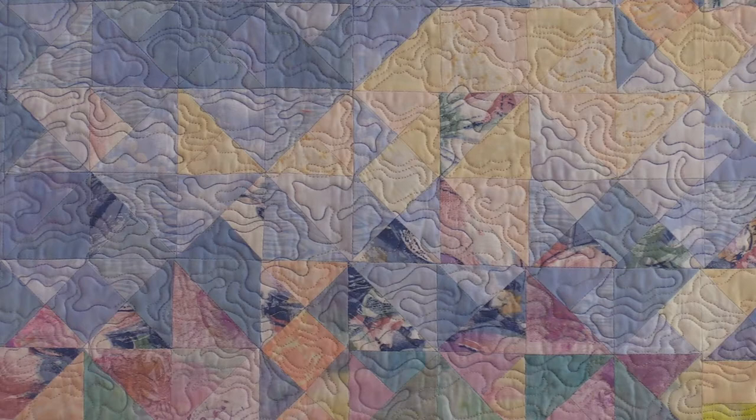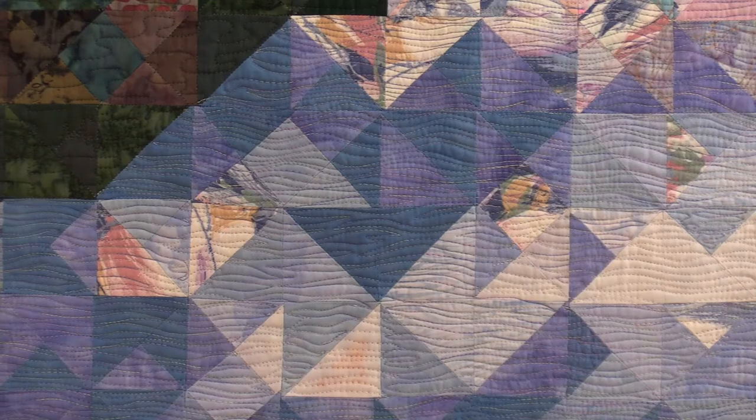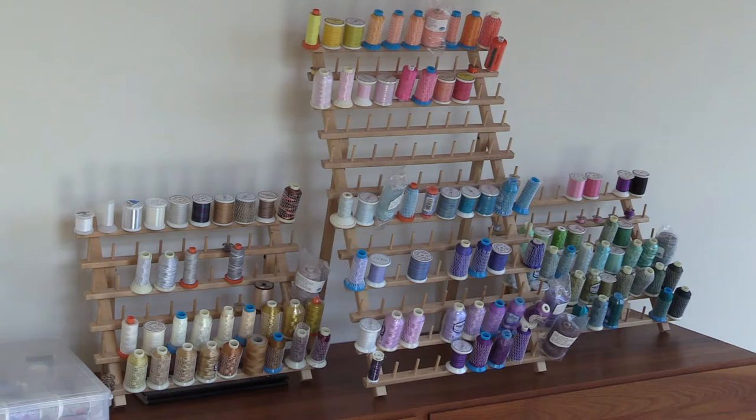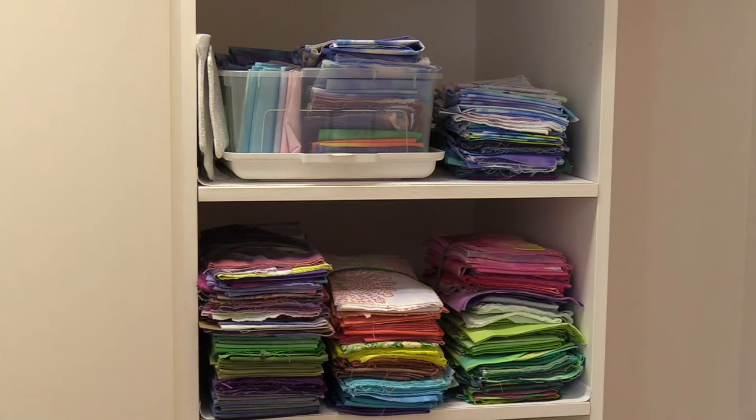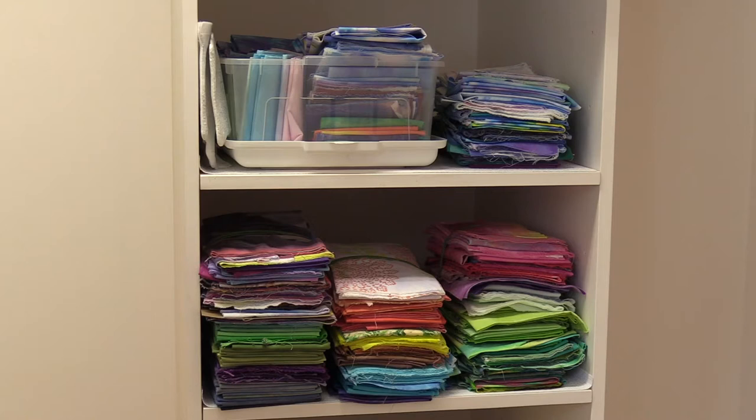Up above is the sky with some clouds, and when I was designing the free motion quilting, I wanted to give a sense of a little bit of wind. Down in the water section, I used a different design element in the free motion quilting to create a sense of ripple and movement in the water. It's important to have a variety of threads — these are the threads I use in the quilting process. I store my fabric in different sections.